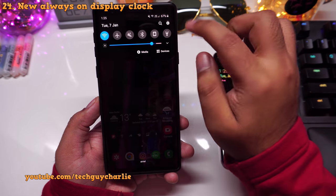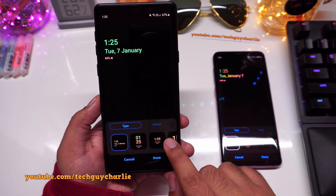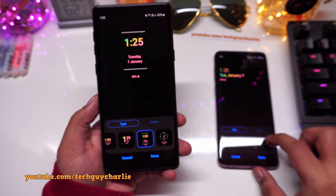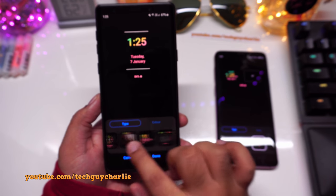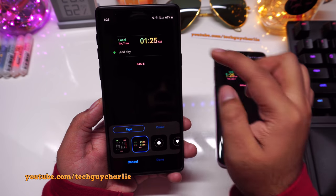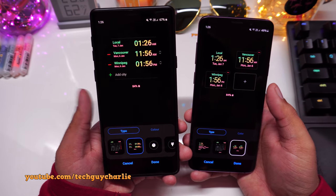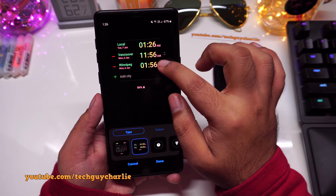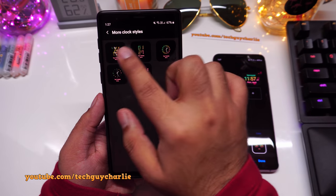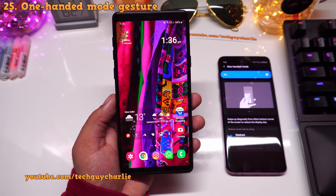Always On Display also sees an update with a new clock style that was not available before. Go to Settings, Lock Screen, Clock Style, then Always On Display and scroll to find the new style. The World Clock has also been slightly redesigned — cities now stack vertically rather than the previous layout. You can long-press to rearrange them, and all other clock styles remain available.